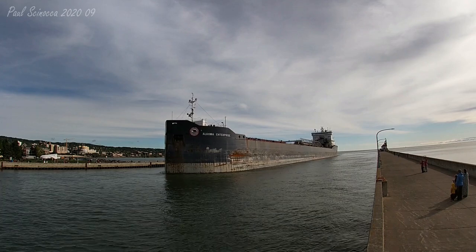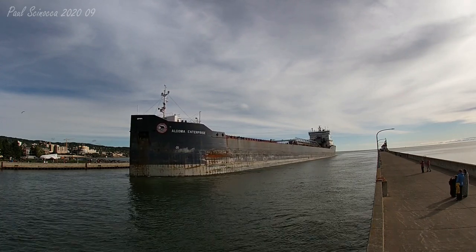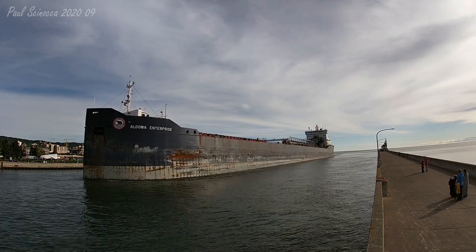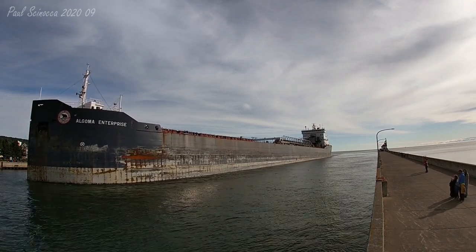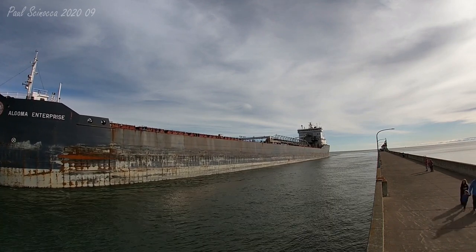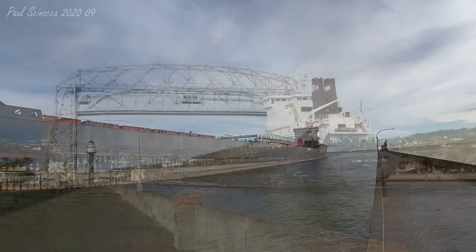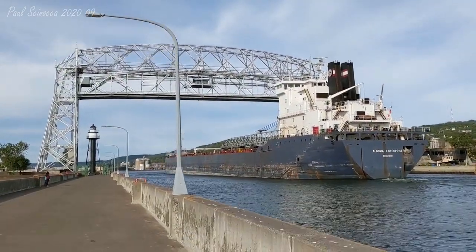The Algoma Enterprise is currently owned and operated by the Algoma Central Corporation of St. Catharines, Ontario, Canada. She is arriving today to load petroleum coke at the Superior Midwest Energy Terminal. If you see any crew on deck, make sure to give them a big wave and welcome them back to the Twin Ports.